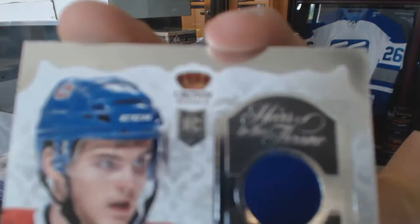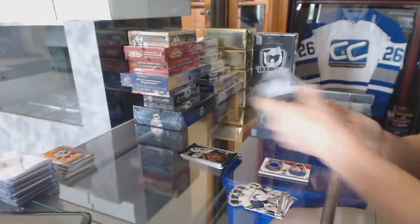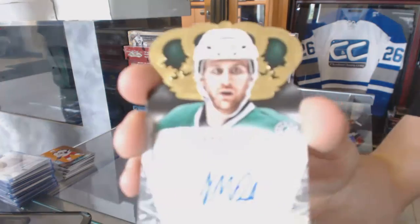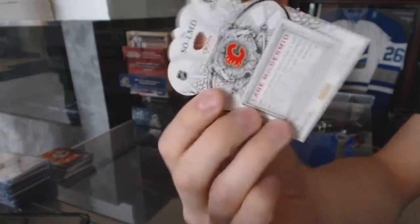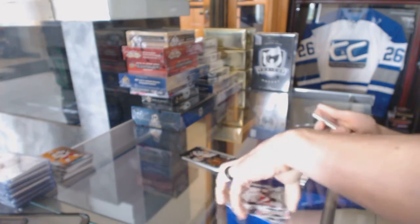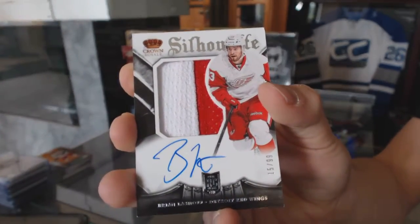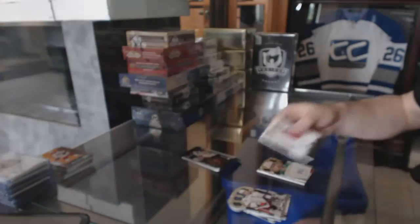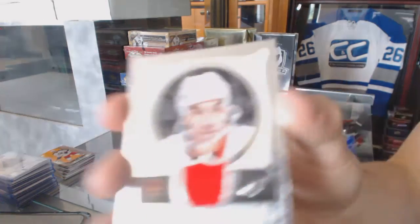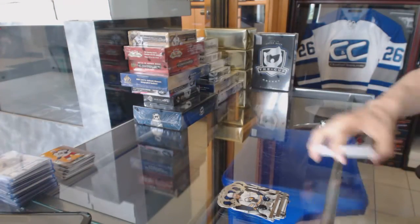We've got an Heirs to the Throne jersey for the Montreal Canadiens, Alex Galchenyuk. We've got a Sovereign Sigs for the Calgary Flames, Lane McDermott. We've got a two-color rookie silhouette jersey prime and autograph numbered to 99 for the Detroit Red Wings, Brian Lashoff. And a Regal Achievements jersey for the Detroit Red Wings, Chris Chelios. All right, here we go next — Artifacts and Show.